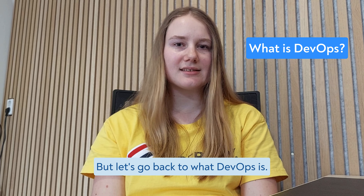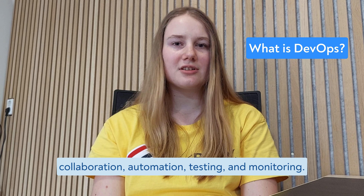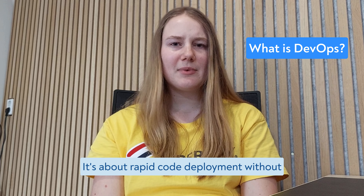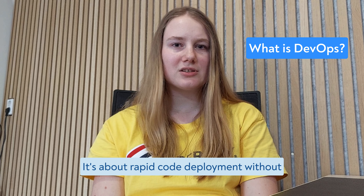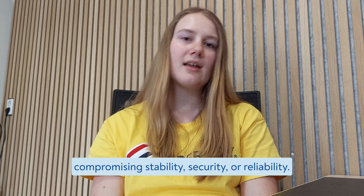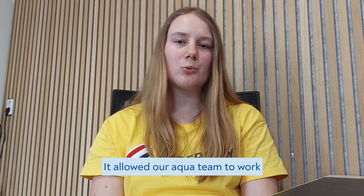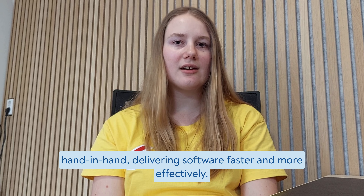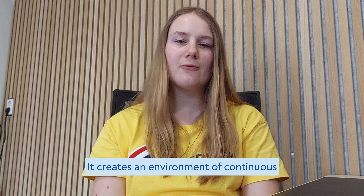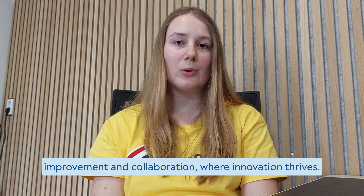DevOps combines software development and IT operations to provide continuous delivery with high quality. It's all about streamlining your development process, boosting productivity and propelling your business to new heights. It's a mindset, a culture and a set of practices that foster collaboration, automation, testing and monitoring — rapid code deployment without compromising stability, security or reliability. I've personally experienced the power of DevOps. It allowed our Aqua team to work hand in hand, delivering software faster and more effectively, creating an environment of continuous improvement and collaboration where innovation thrives.